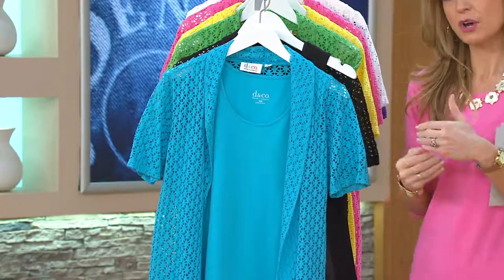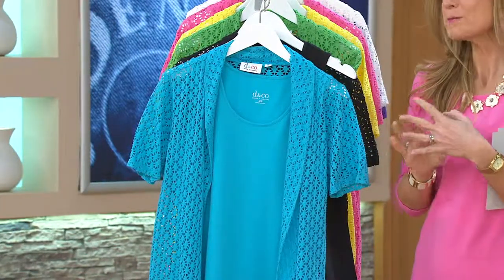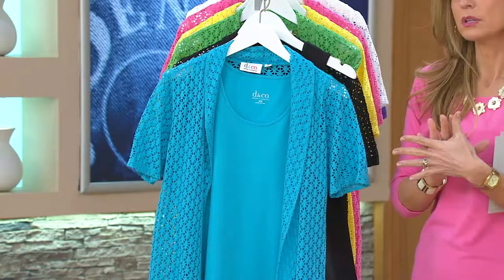So we showed you the tank, we talked about the tank — that 95% cotton, 5% spandex. Our ladies love to pick those up individually on their own. They stock up in the colors — you'll live in them.